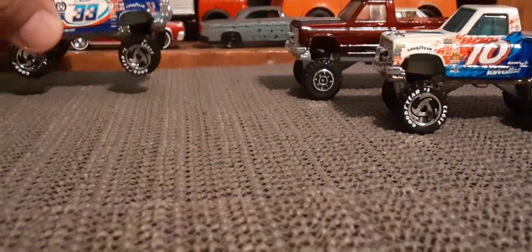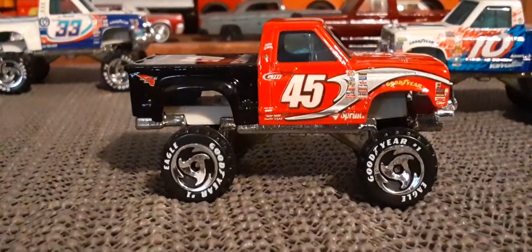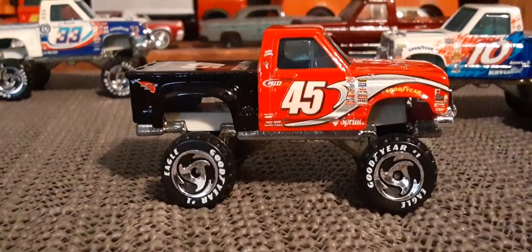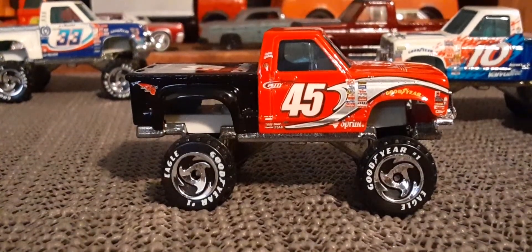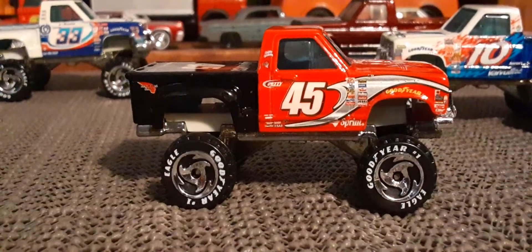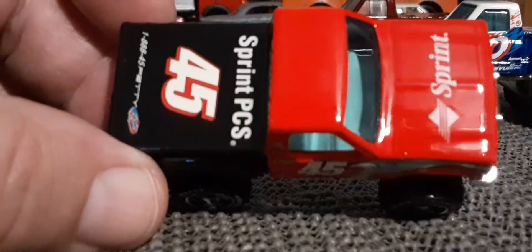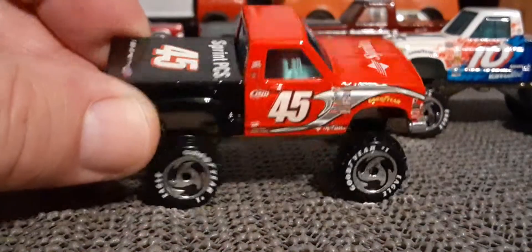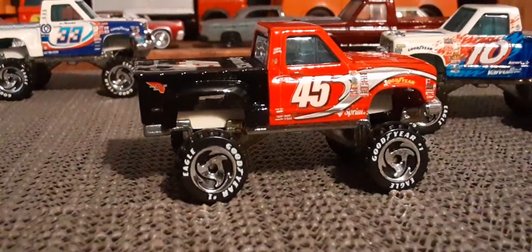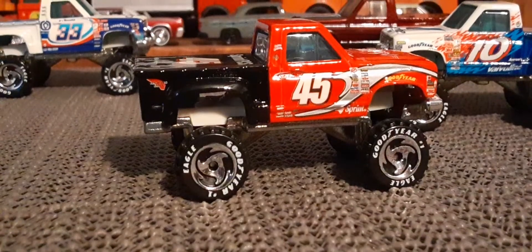Save my favorite for last. And then the last NASCAR one I would have here — number 45. And that's Sprint. I don't even know if Sprint would be around anymore. It's not too bad.